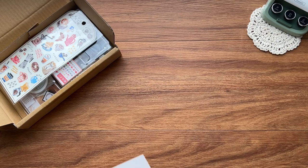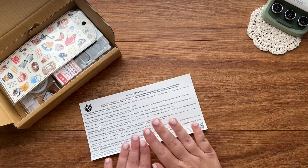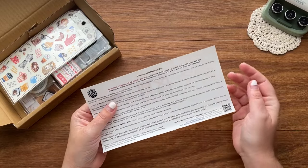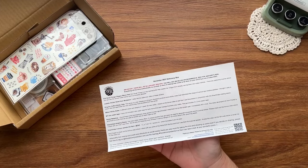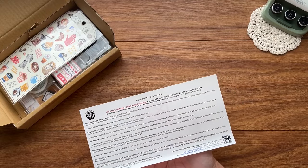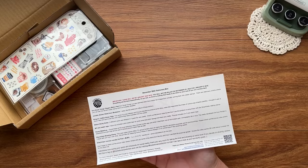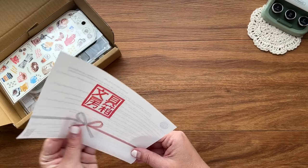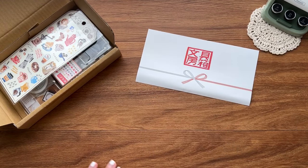A little bit of housekeeping — there is no January box, which I can totally get on board with. November through January is just crazy with travel and holidays. I'm not upset one bit. I mean, obviously I would prefer to have stationery, but I respect Mitts and her family and their time and I just love her for that.